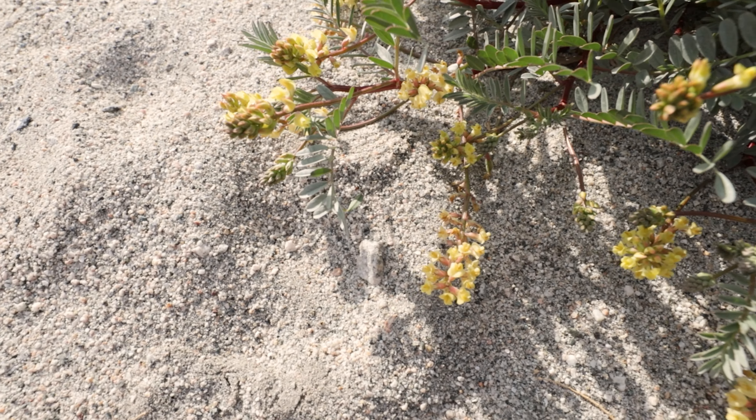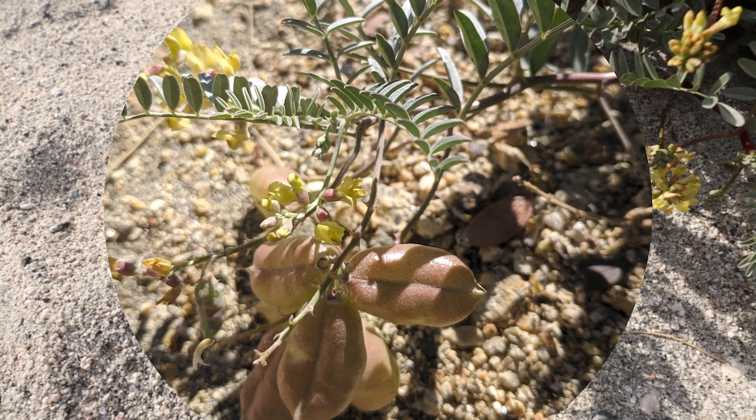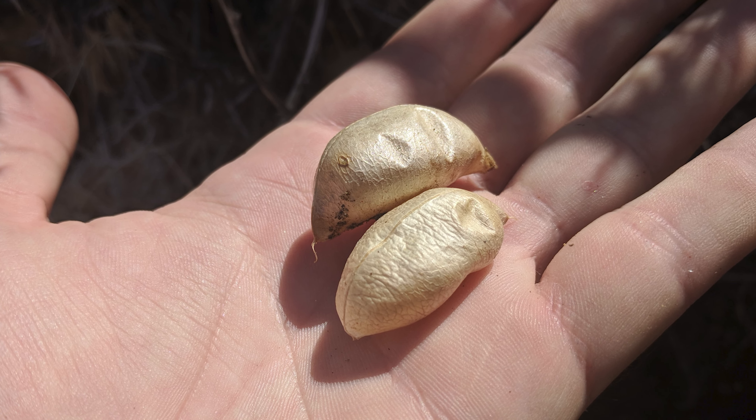As the flowers are pollinated and turned into fruits, they form these big seed pods. It's a member of the bean family, so it has pretty good-sized, like kind of grape-sized or even larger bean pods.